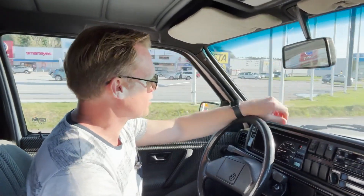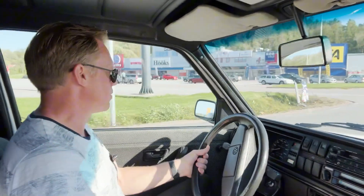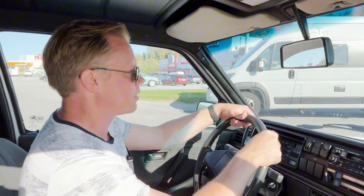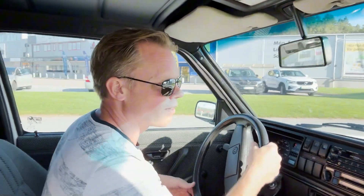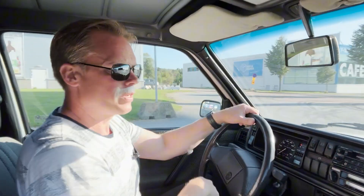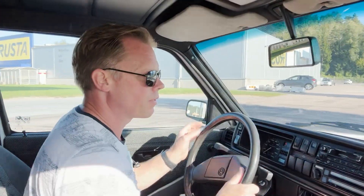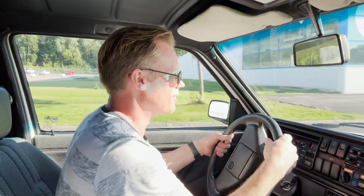This car is so fun to drive, it's so quick. You can almost feel how light it is — the weight is only 1160 kilos. It's really light and even with this Nissan setup, it's not the strongest one but it's more than enough for this car.